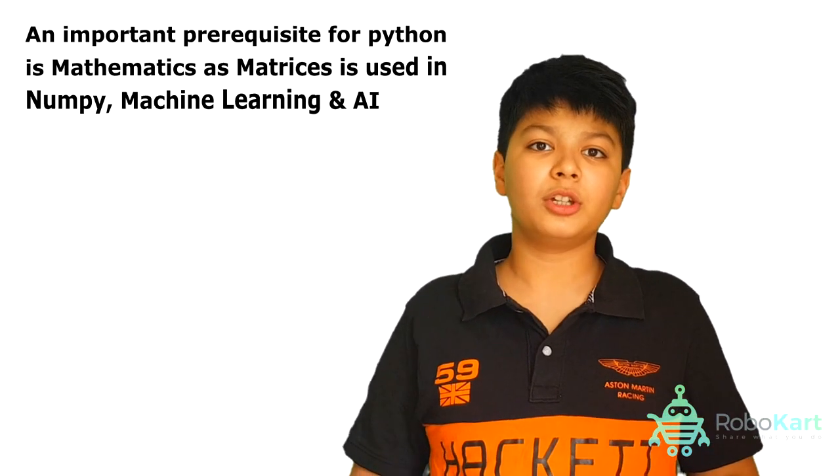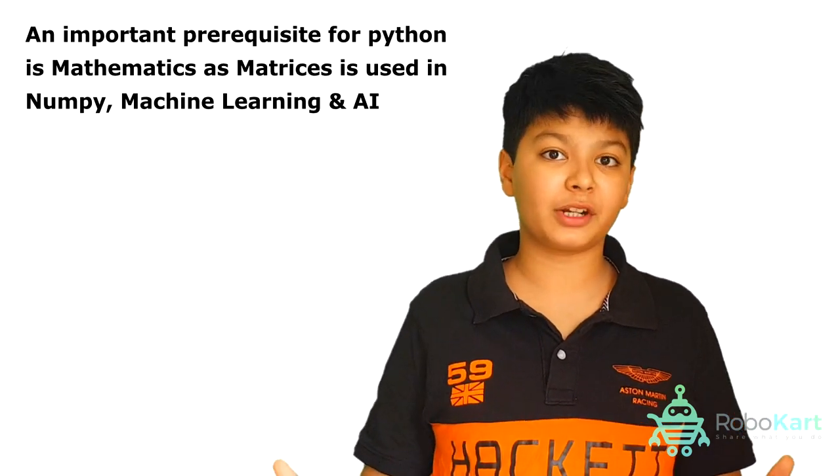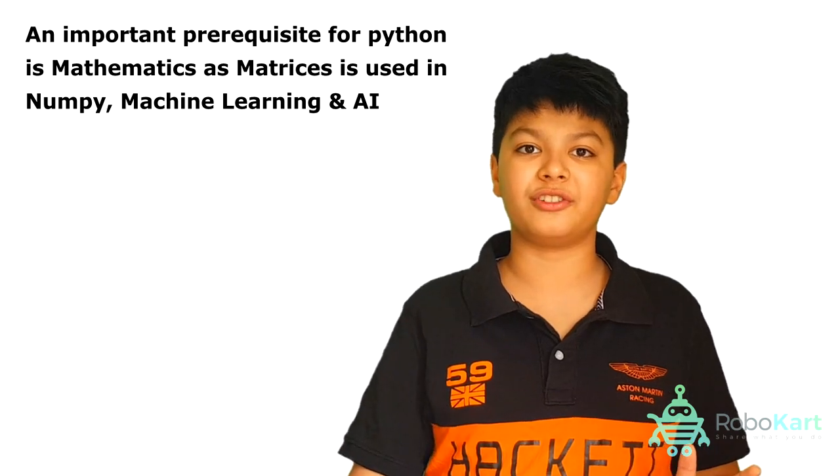Before you learn Python, you should know about maths because you use matrices in NumPy, machine learning, and artificial intelligence.